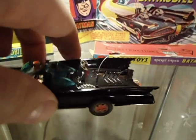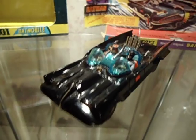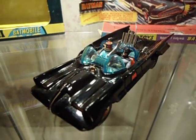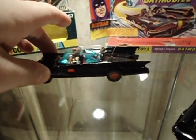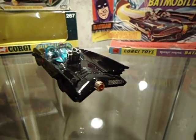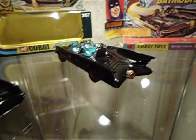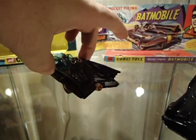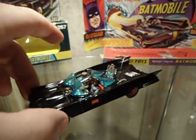It doesn't have a trailer hitch because there was no Batboat then. When Corgi came out with the Batboat the next year, they gave you a small plastic piece that went over the turbine — that was pretty much lost the first day on everybody. So they went with the tow hitch. But the Batmobile with a tow hitch is kind of whack, I always thought.